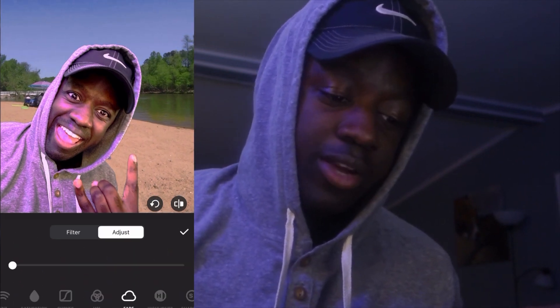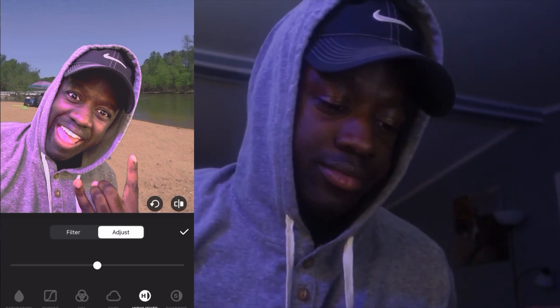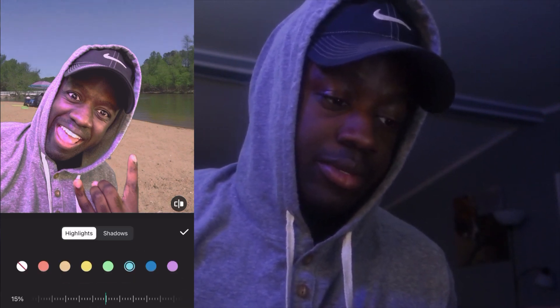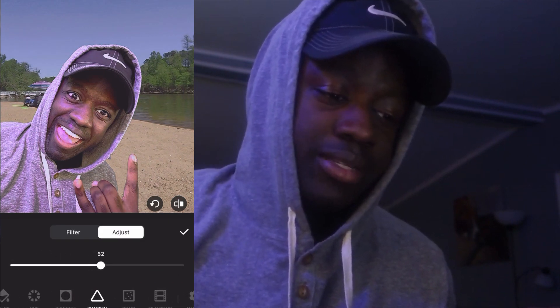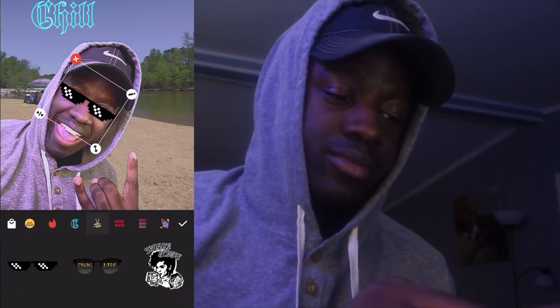If you care about in-depth details, you can fade it, highlight it, color it — just all types of stuff. You can sharpen it up too. They've also got stickers you can put in there. I'm bad to the bone — look at that. Cover up those bags on my eyes. I'm at the beach!